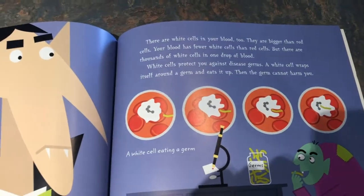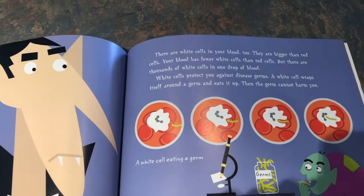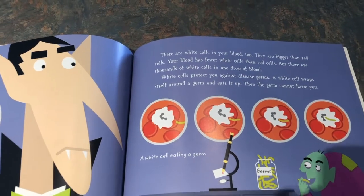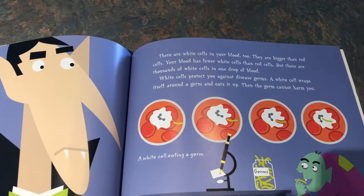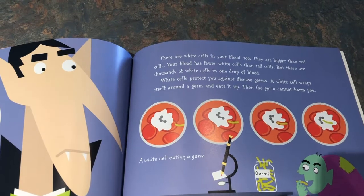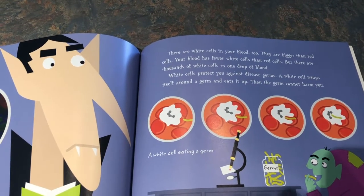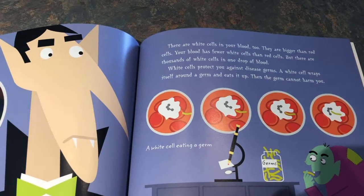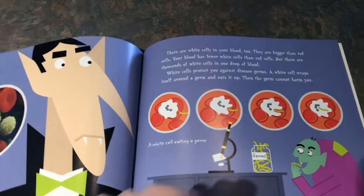There are white cells in your blood too. They are bigger than red cells. Your blood has fewer white cells than red cells, but there are thousands of white cells in one drop of blood. White cells protect you against diseased germs. A white cell wraps itself around a germ and eats it up. Then the germ cannot harm you. That's kind of cool.